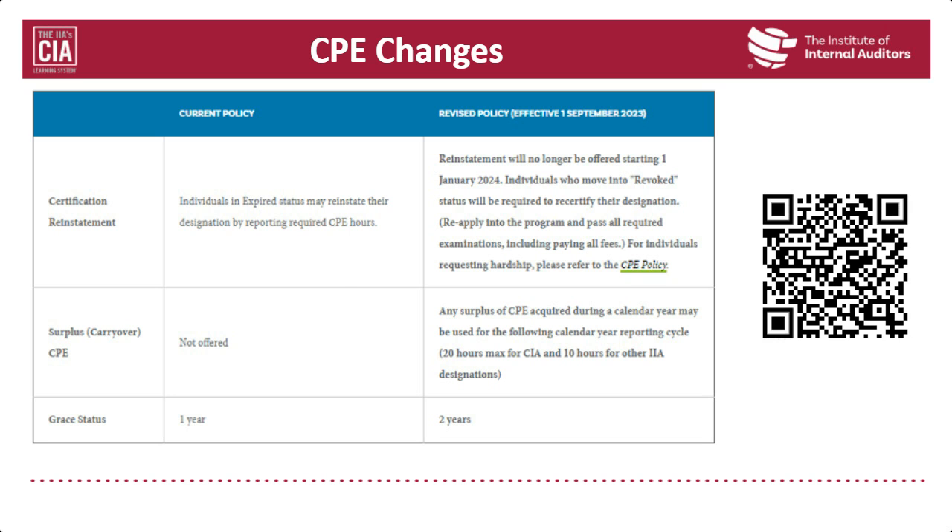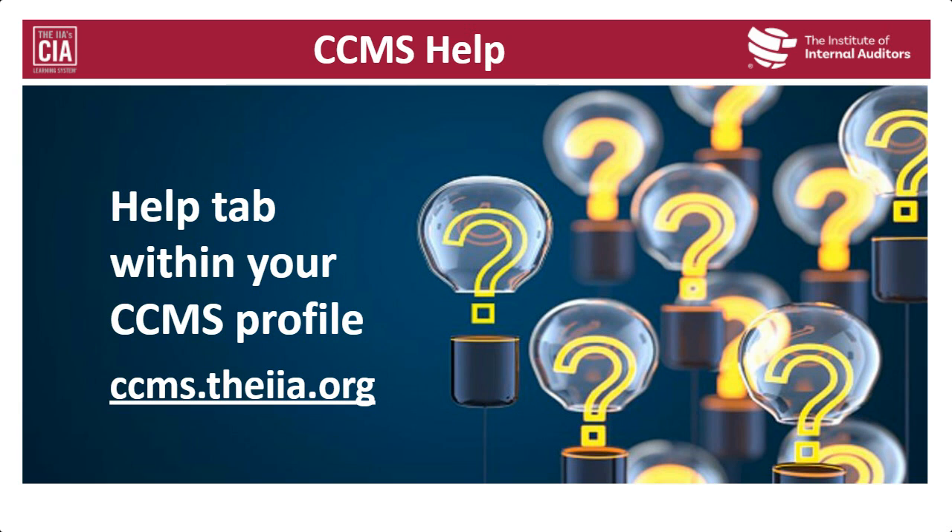For additional questions after this webinar, go to your CCMS profile under the Help tab and open a new case. I'll be answering questions in the background using the Q&A function, and now I'll turn it over to my colleague Vicki to talk about the CIA learning system.